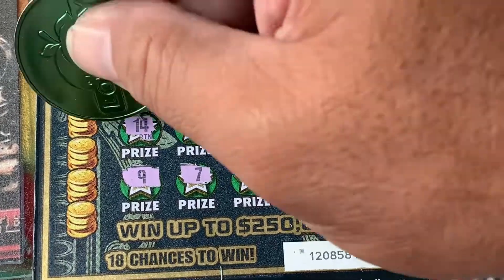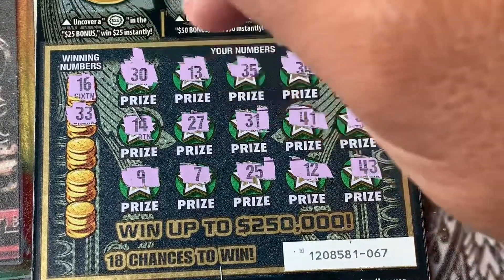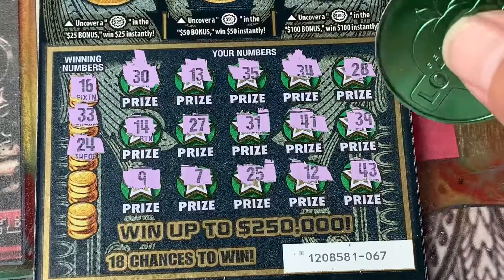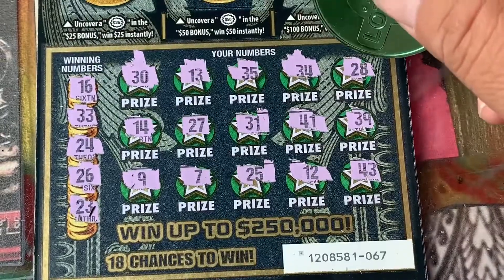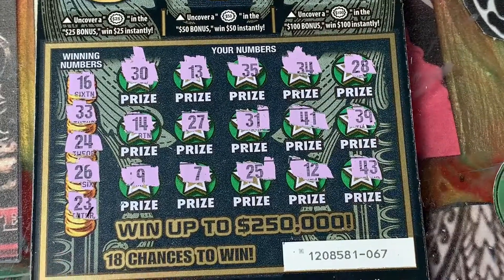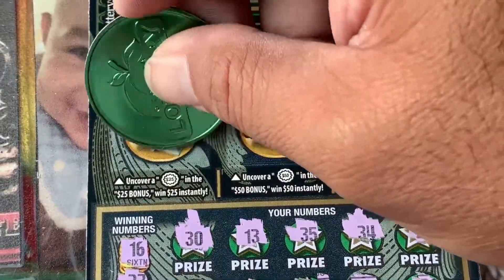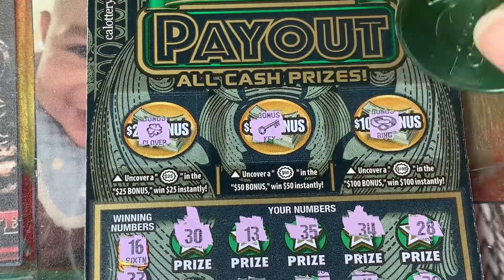16, 33, 24, 34, 14, 26, and also Mr. Mendes 23 — not there. All right, let's go to the bonus. Nothing there, nothing there, nothing there. All right, let's go.